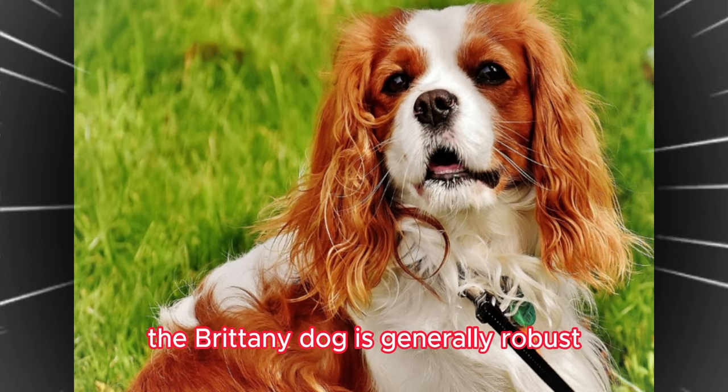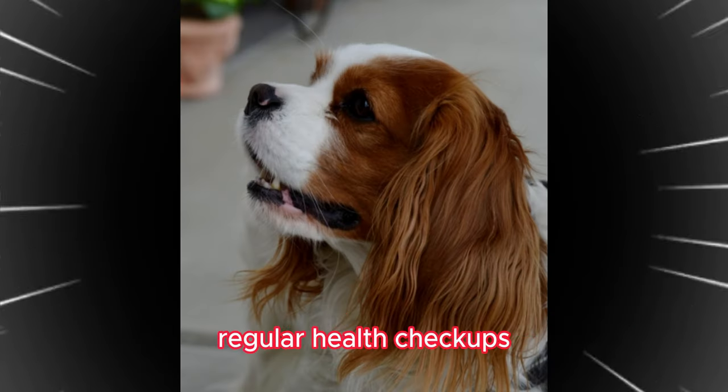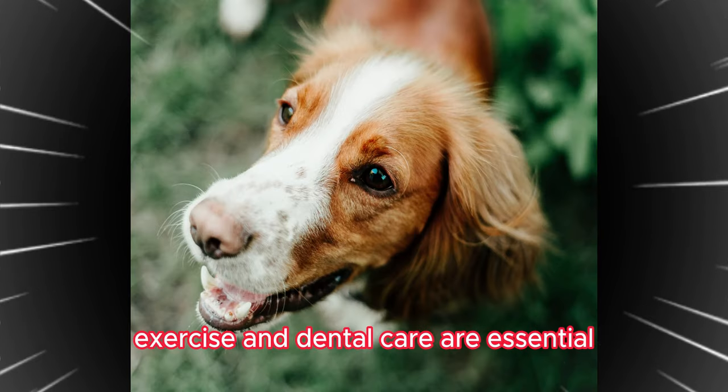In terms of health, the Brittany Dog is generally robust, but proper care and health management are crucial. Regular health checkups, appropriate diet, exercise, and dental care are essential.